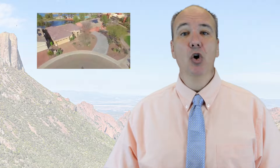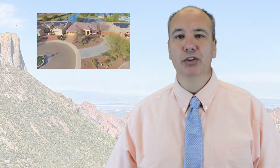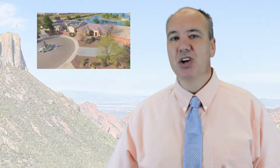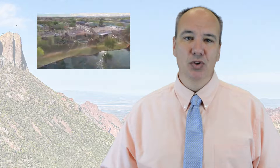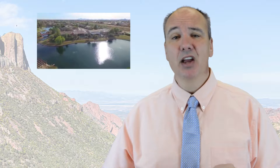Tip three: aerial photographs. When the home has some great features especially outdoors, like a pool, being next to a wash, lakefront, or an oversized lot, buyers want to know that. Your real estate photographer will be able to set up the aerial and get the best pictures possible.